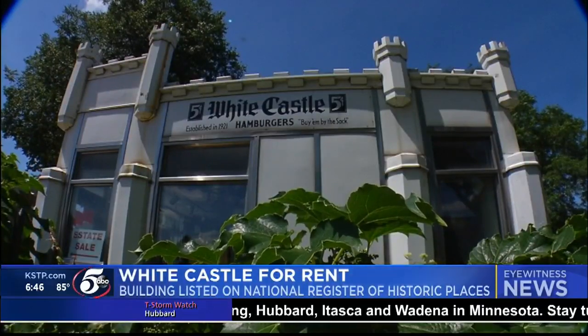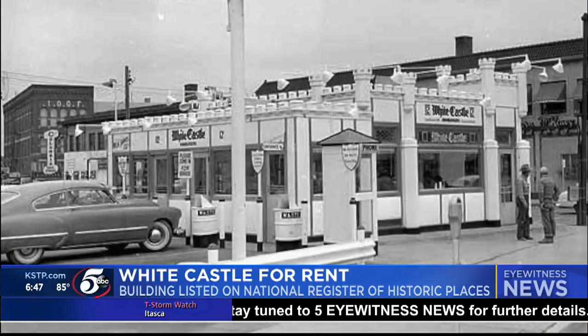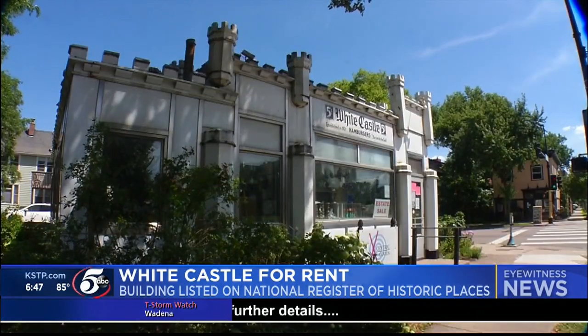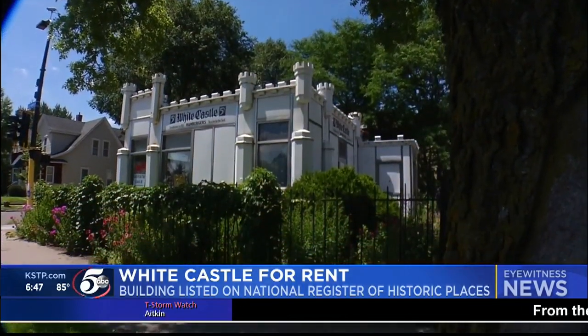The White Castle building is up for grabs. Built in 1936, it first introduced sliders to the Twin Cities. Closing in 1983, it's one of the few prefab porcelain White Castles left and is listed on the National Register of Historic Places.